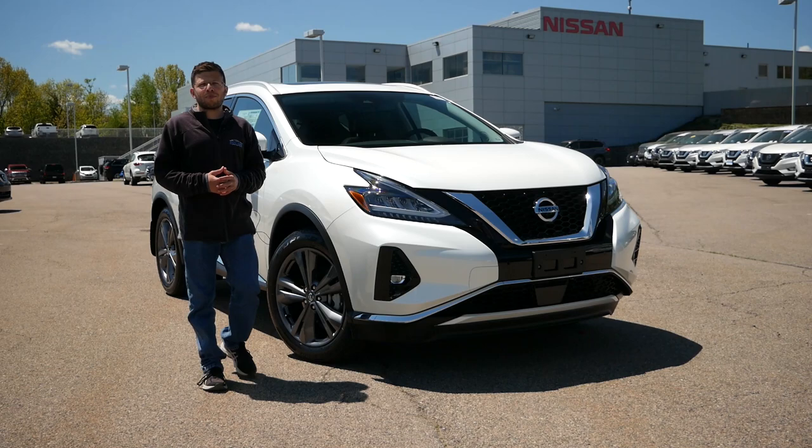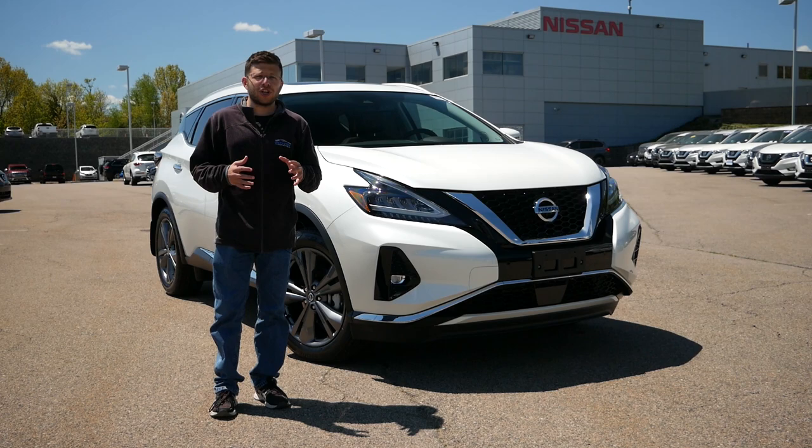Hey everyone, and welcome to Boston Auto Blog. We take a look at pricing for compact crossovers in 2021. They've become pretty expensive, especially on the high end.